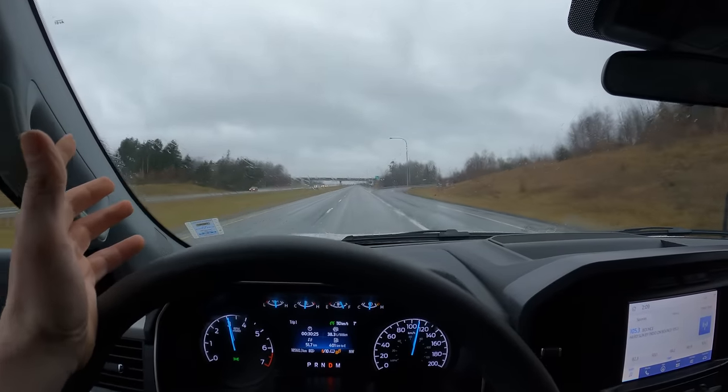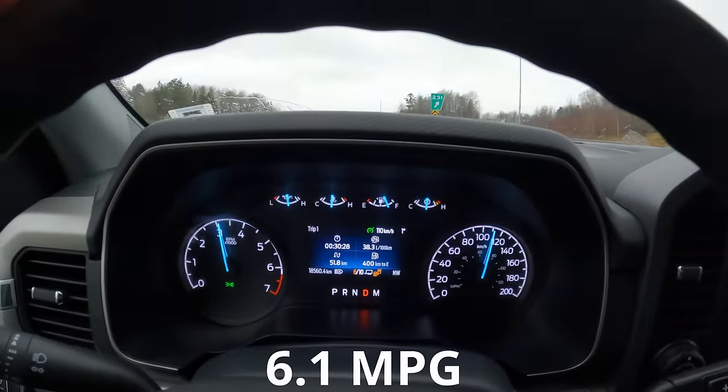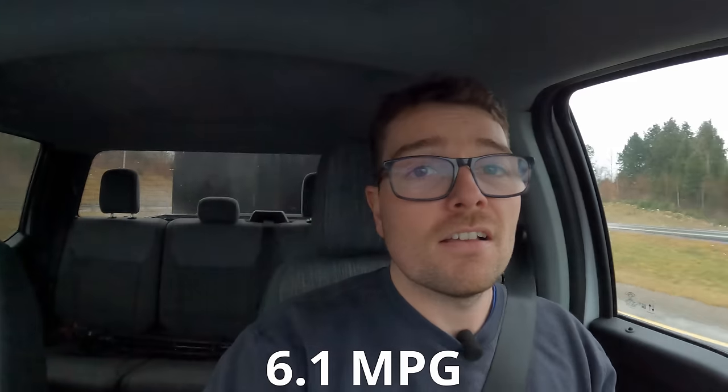Another thing we need to talk about is the fuel economy — 38.3 liters per 100 kilometers is pretty much atrocious. This thing is sucking back fuel. We've already gone through a quarter tank. As good as the turbos are at feeding power into this engine, they are just as good at burning fuel. A gasoline engine needs a very specific fuel-air mixture — if you're putting more air in, which the turbos are right now, you need that much more fuel. And boy, does this 3.5L EcoBoost just drink that fuel.